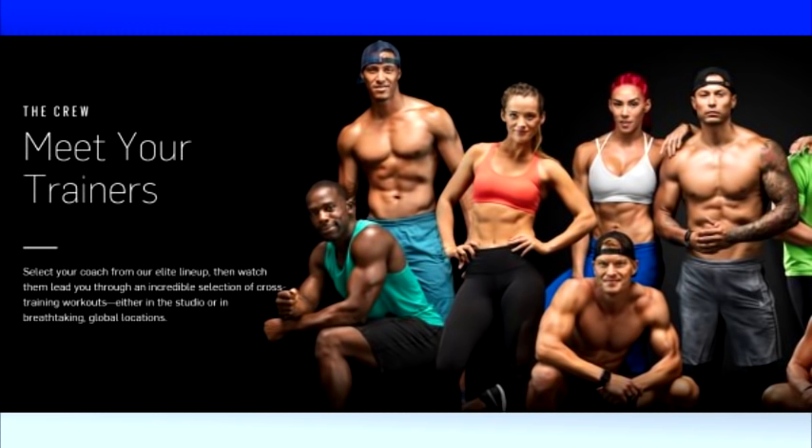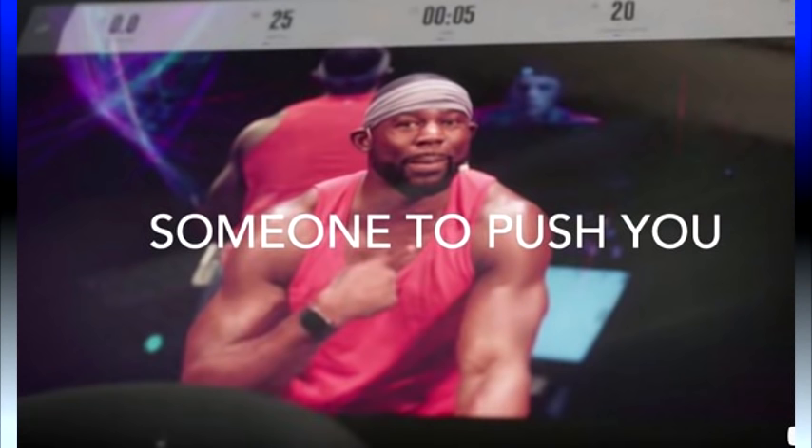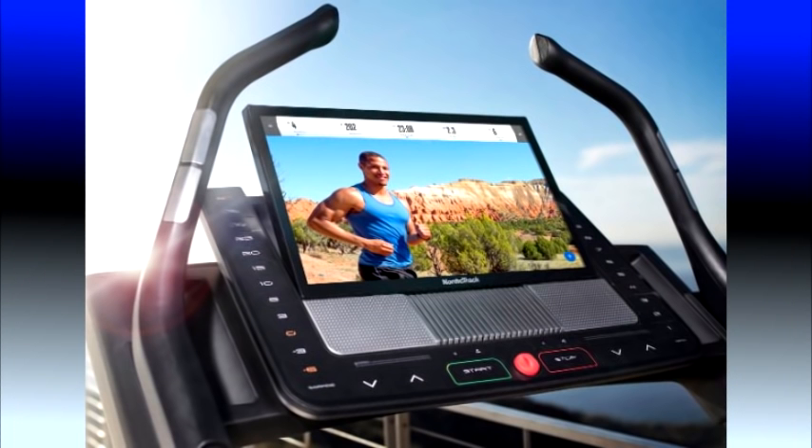iFit Coach is NordicTrack's motivational and entertainment technology. Let's face it, running or walking in place can be boring. No matter how hard or fast you push yourself, you end up in the same place. iFit Coach is designed to engage the user and assist in attaining your fitness goals. It becomes a private workout studio in your home, and the coaching, tracking, and interactive experiences are all shown on a huge, full-color, 22-inch touchscreen display — the largest display found on any cardio machine in the industry.